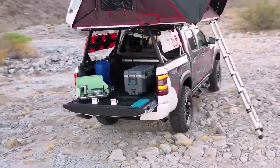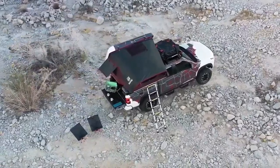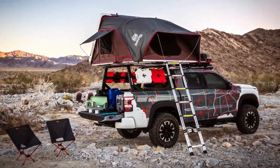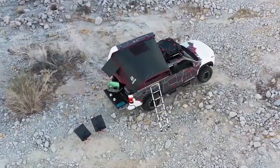Far away from the surf breaks and volleyball courts, the Frontier team from San Diego-based Nissan Design America is venturing to the heartland to display three unique concept trucks at the 2022 Chicago Auto Show.